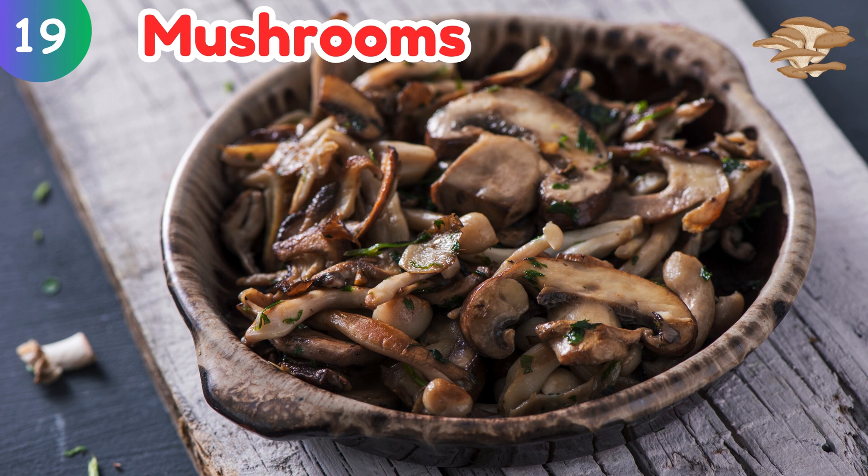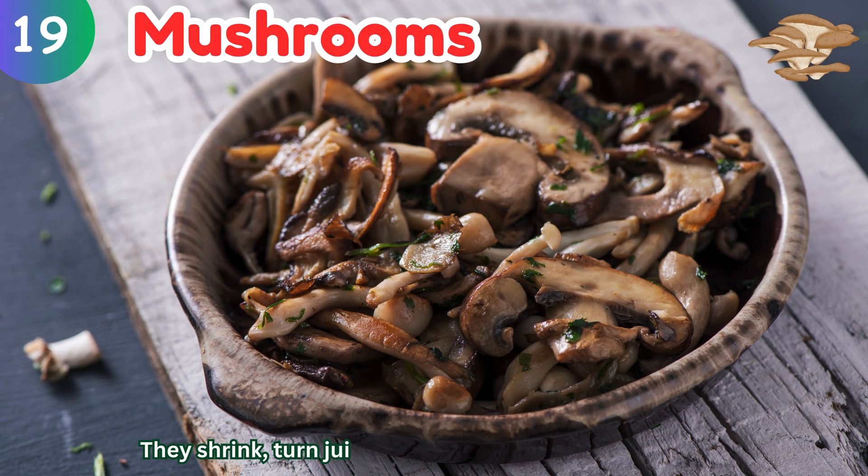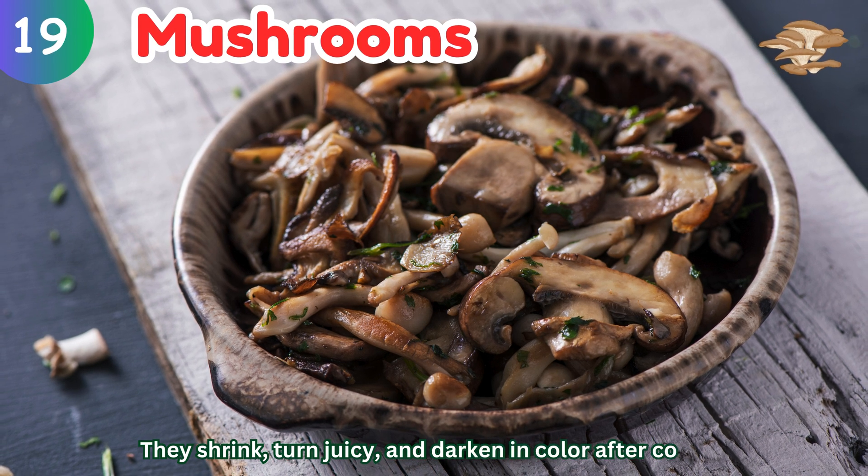Mushrooms: they shrink, turn juicy, and darken in color after cooking.